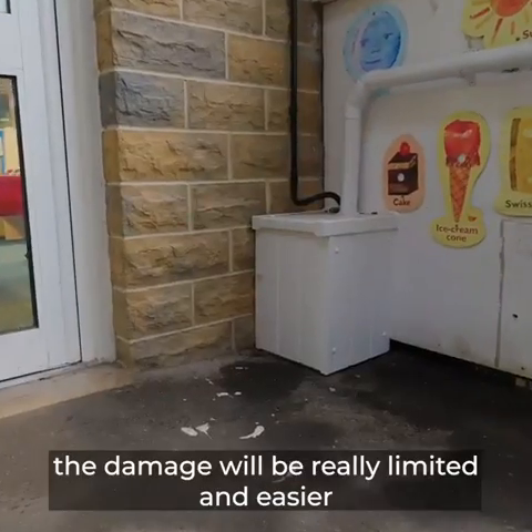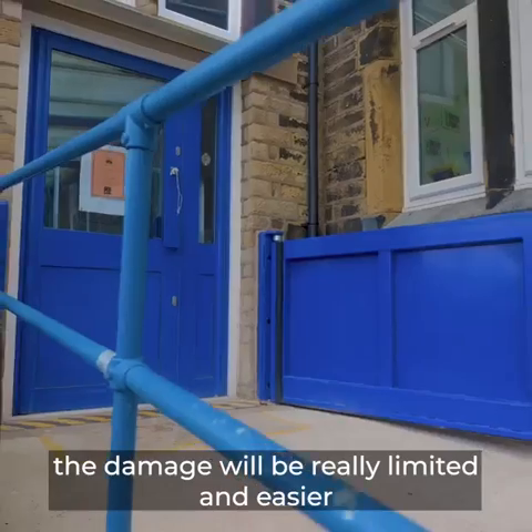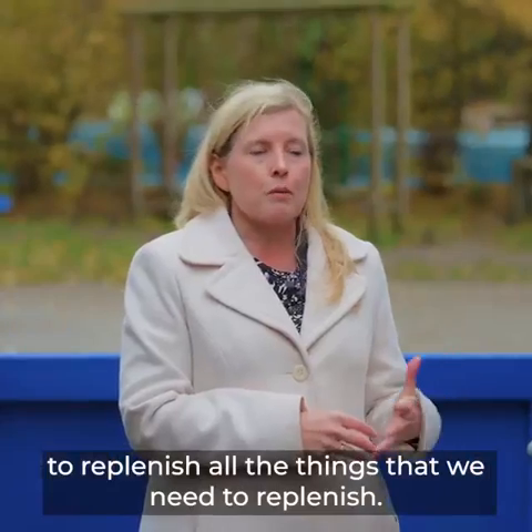If the school does flood again, the damage will be really limited and it will be easier to replenish all the things that we need to replenish.